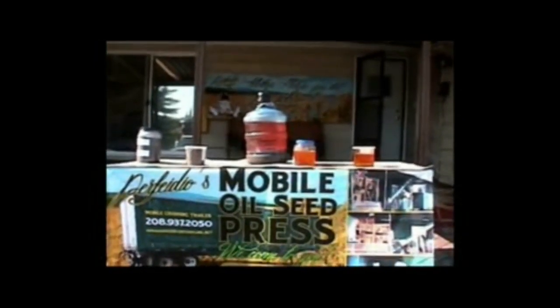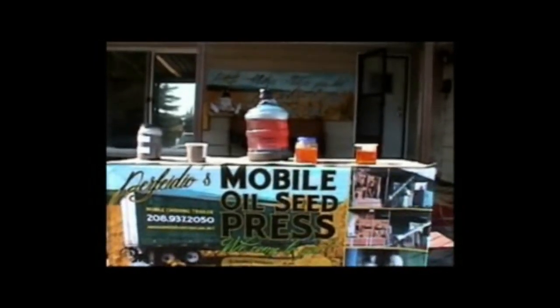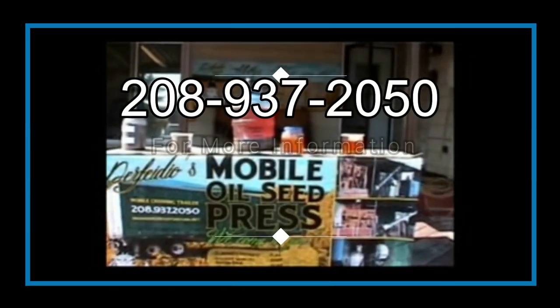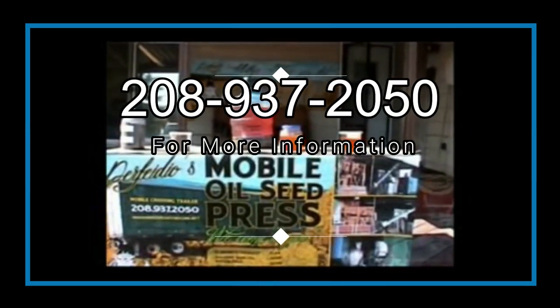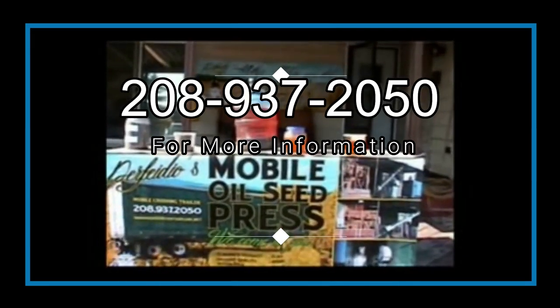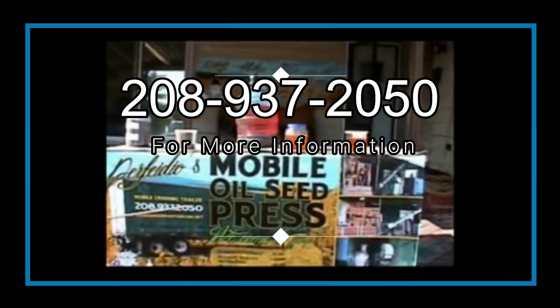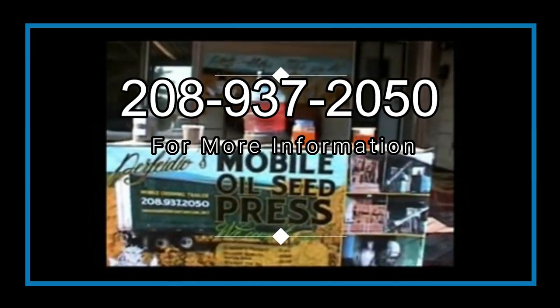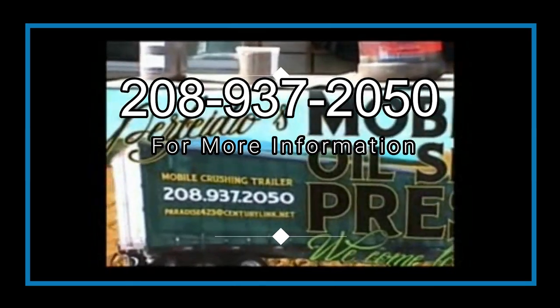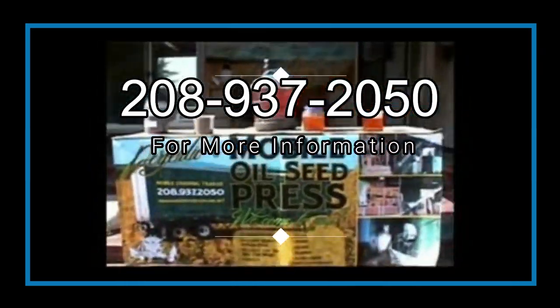That's our demonstration for this trailer. I think it's a win-win situation — come rent us, come buy us, come do whatever you want with us. We're here, give us a call: 208-937-2050, or email us at paradise423@centurylink.net. It's all right here on the trailer.